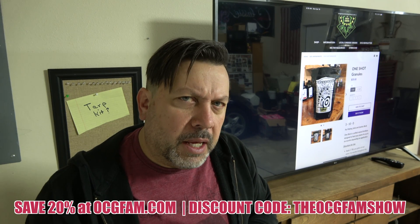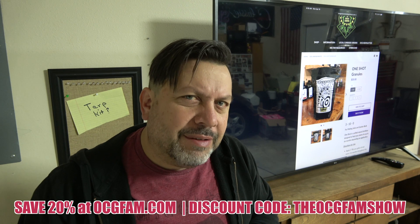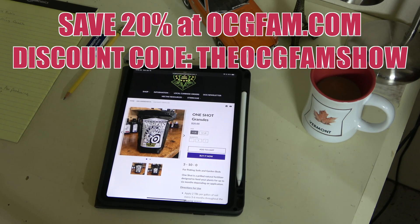What do you think of that? Informative? Entertaining? Helpful? Did it bring up any questions or comments? Throw them in the comments. I love you. I'll see you tomorrow. It's the OCG Fam Show. Bye!